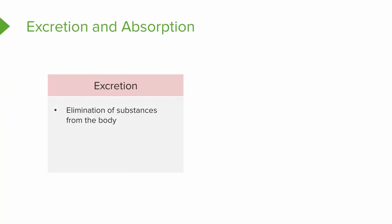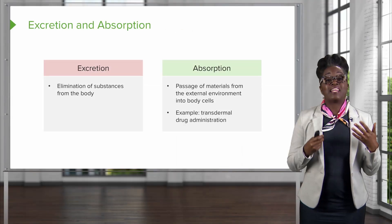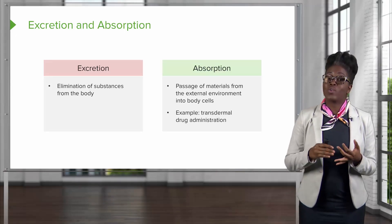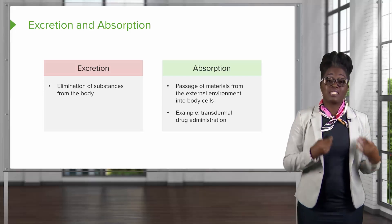The fifth function of the skin is excretion and absorption. We are able to eliminate some substances from the body through the skin, and we are also able to absorb some substances from the external environment into the body through the skin. An example of this is transdermal drug administration. If you've ever heard of the birth control patch or the nicotine patch, these actually deliver drugs through the skin.